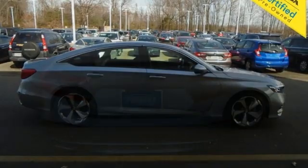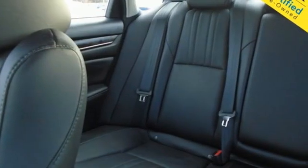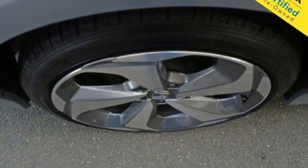Integrated navigation system with voice activation. Wi-Fi hotspot. Heated and ventilated leather bucket seats. Auto dimming rear view mirror. Inductive device charging. Dual zone climate control.